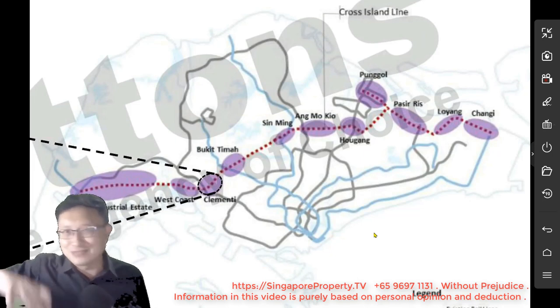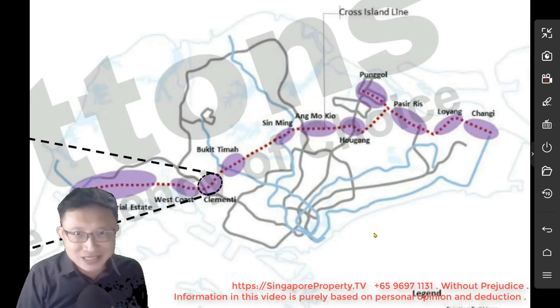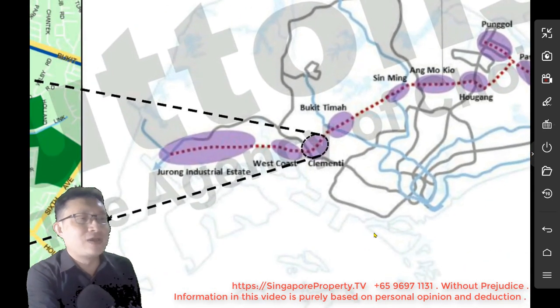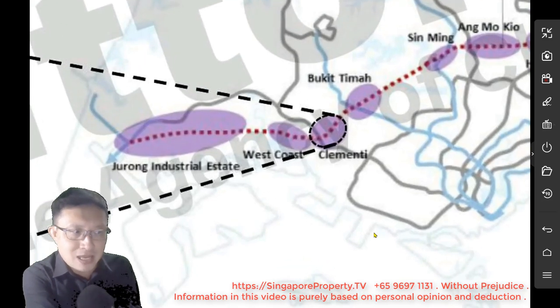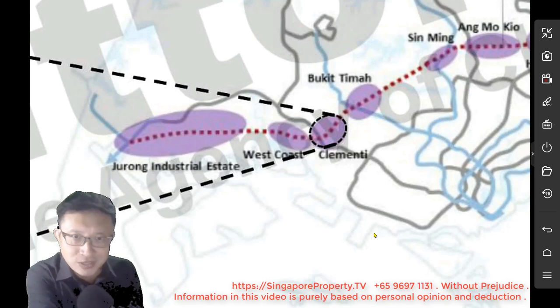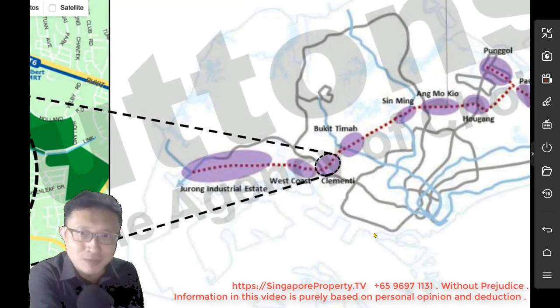There are two phases. Phase 1 has been announced and aligned already. Phase 2 has not been announced yet. But if you look carefully, it is supposed to serve from Simei to Bukit Timah area, then go through the Clementi area, cut through west coast, and then towards Jurong Industrial Estate. We're going to pay a little bit more attention at that bubble where Clementi is mentioned.